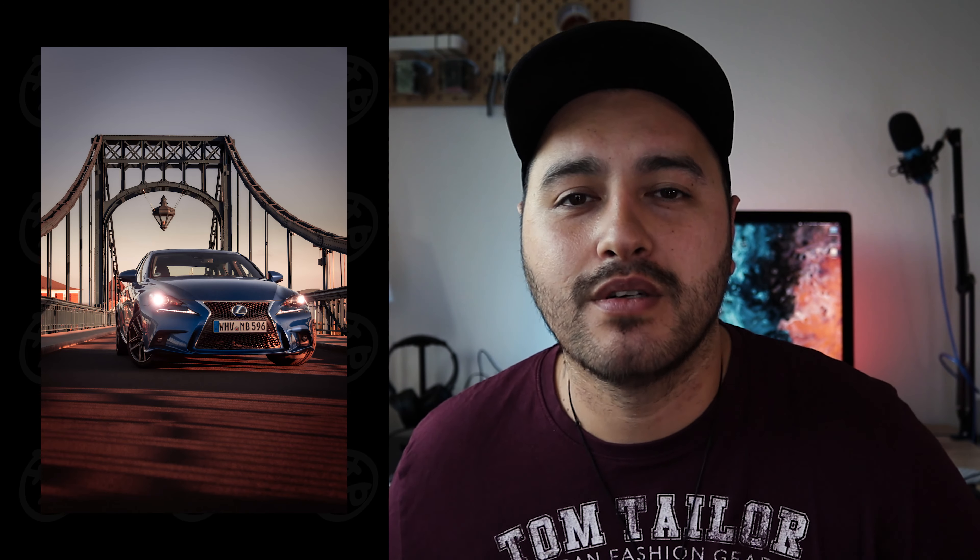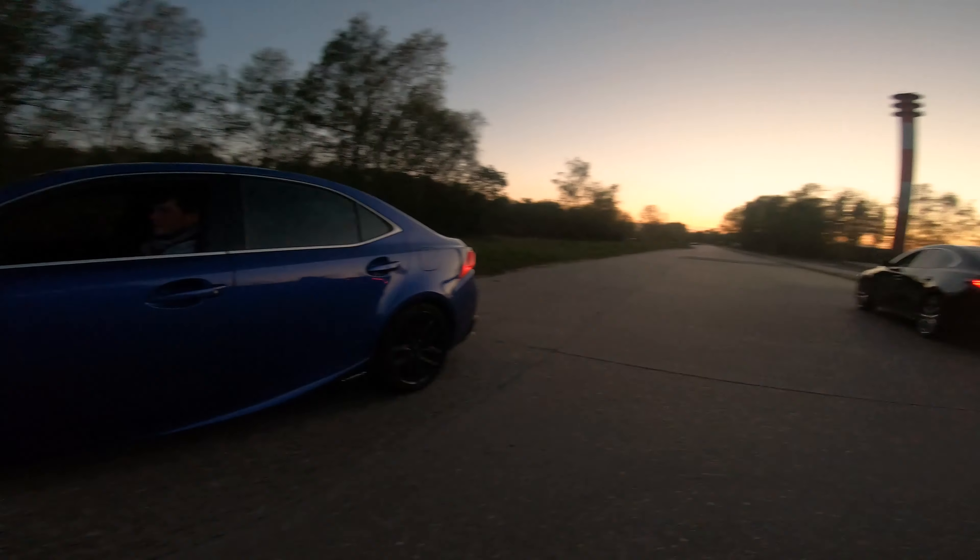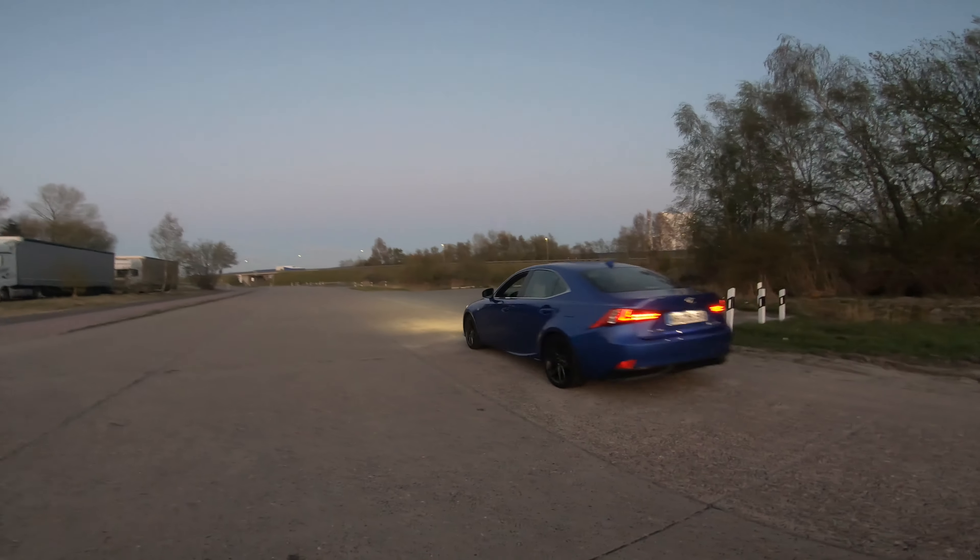I went for a bit of a darker tone with the shots of the Mazda, and then with the Lexus I went a little bit warmer with reddish tones. I think they all came out really well.